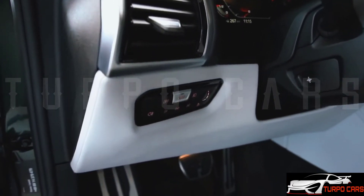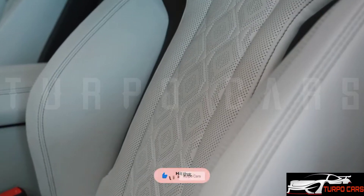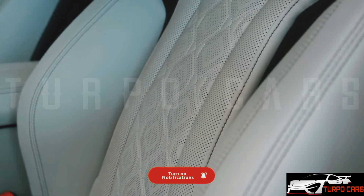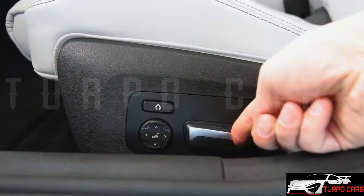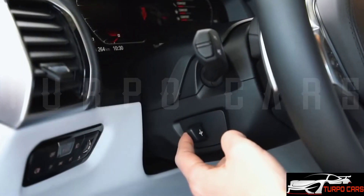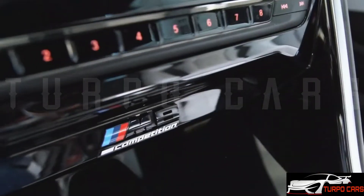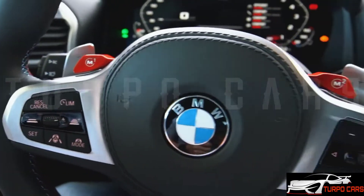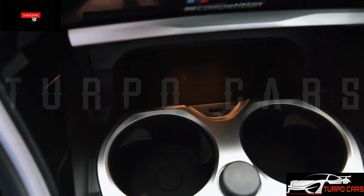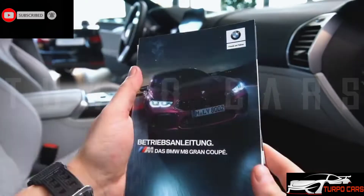The most powerful model, other than the M8, is the M850i xDrive, powered by a 4.4-liter twin-turbocharged V8 engine with 530 horsepower, 390 kilowatts, and 750 newton-meters of torque. Acceleration in the BMW M850i xDrive from 0 to 100 kilometers per hour is achieved in 3.9 seconds, while the top speed remains unchanged at 250 kilometers per hour.